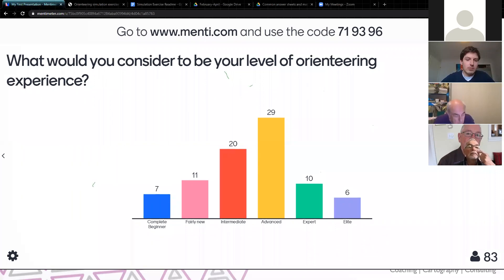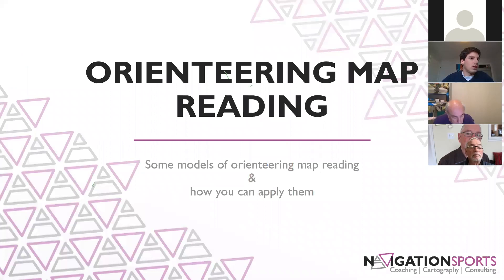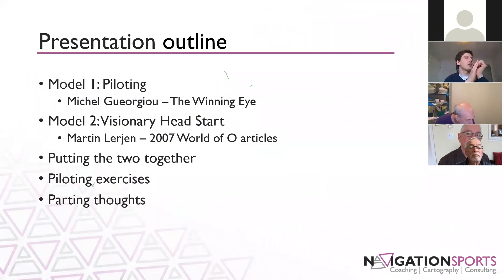I'm going to go back to my presentation now and give a little bit of an outline of what I'm going to be talking about. As I mentioned earlier, we have two models that we're going to be discussing.